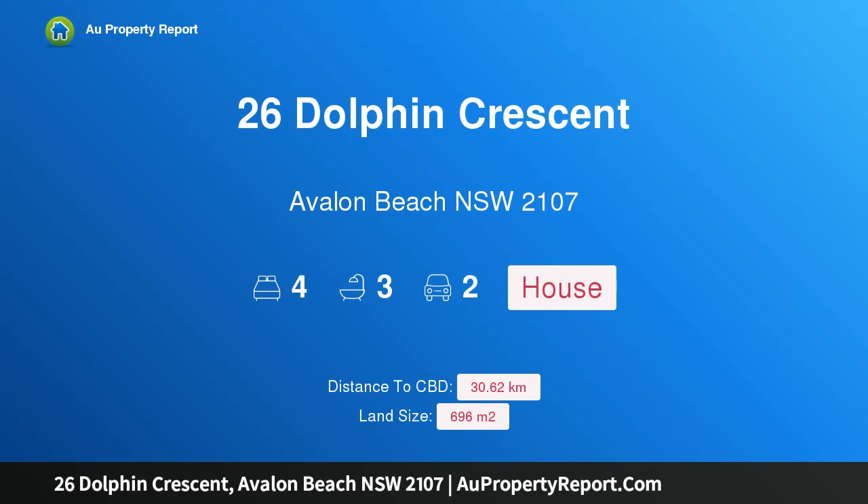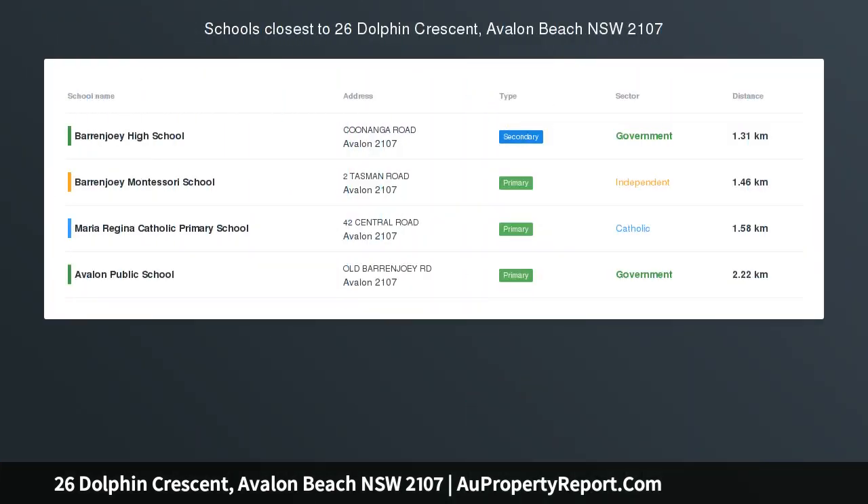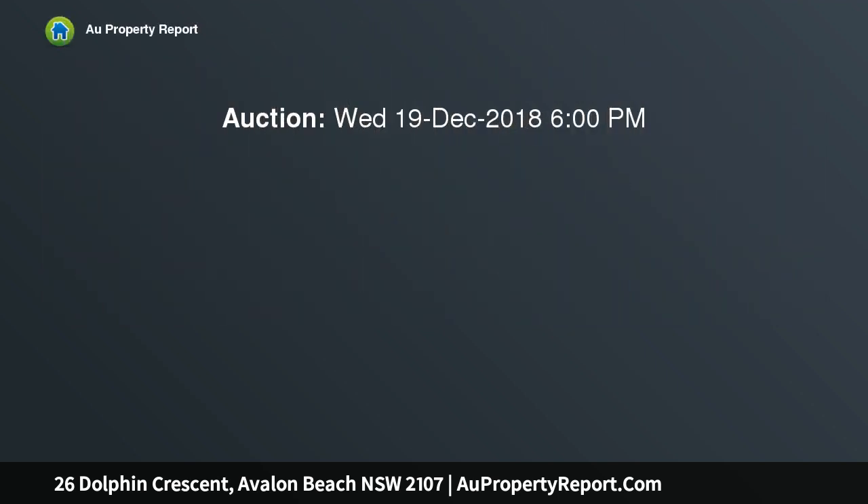Hi, I am glad to introduce Property 26 Dolphin Crescent, Avalon Beach, New South Wales 2107, an architectural gem in the heart of North Avalon, enjoying a breezy, elevated setting in one of Avalon's most family-friendly pockets.